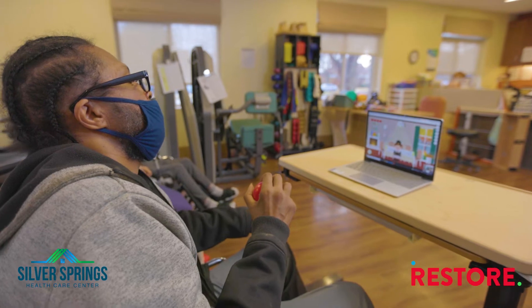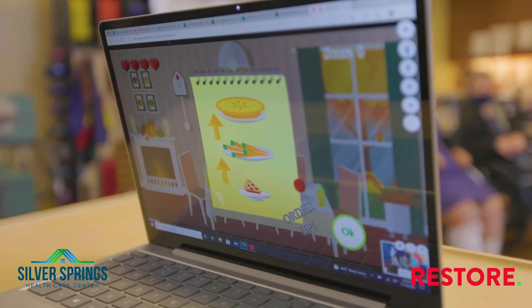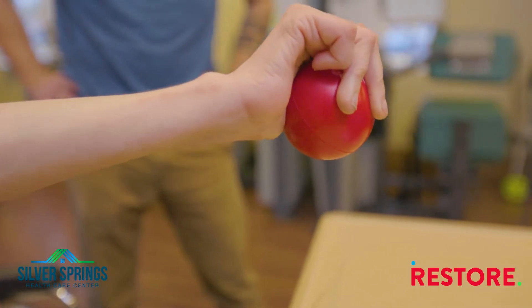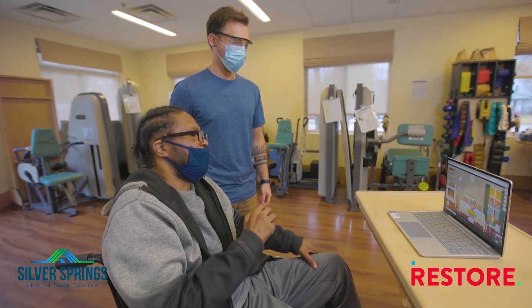RestoreSkills is an interactive therapy tool that's virtual. It allows patients to work on things like range of motion and strengthening.